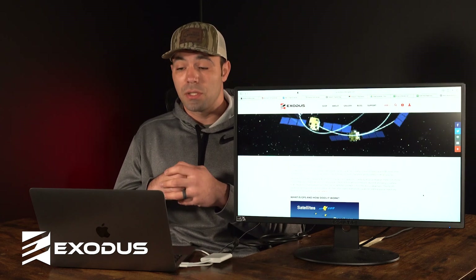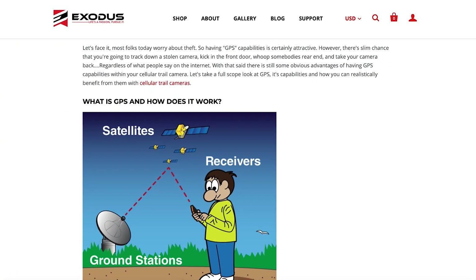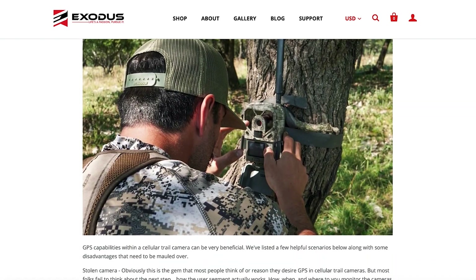There are some disadvantages too. So in this video, we're going to go in and take a full scope look at GPS — what GPS is, how it works, and how it relates to cellular trail cameras.